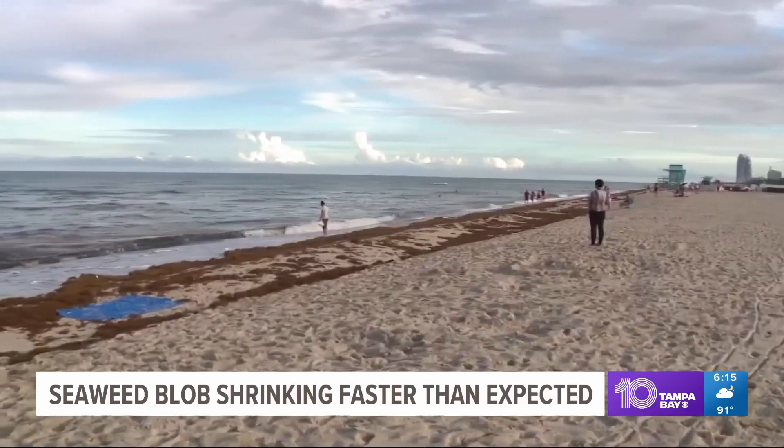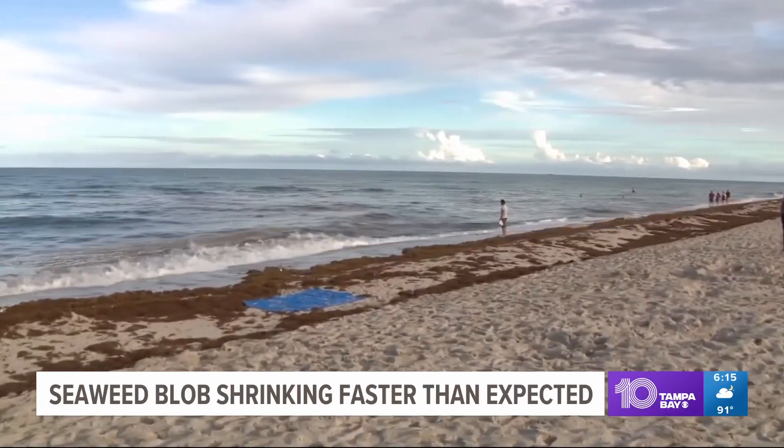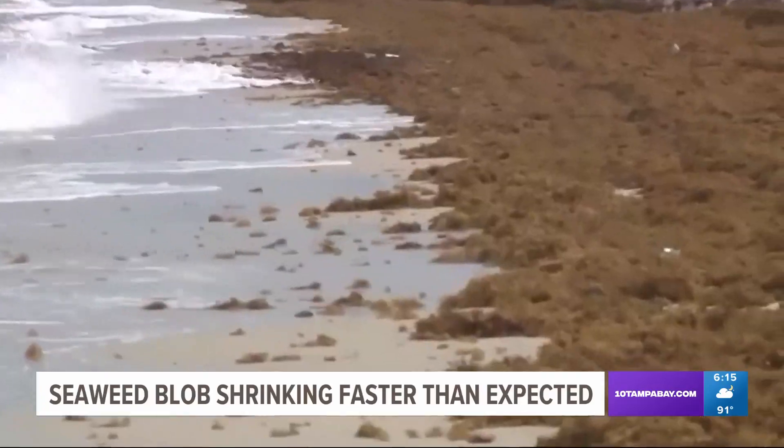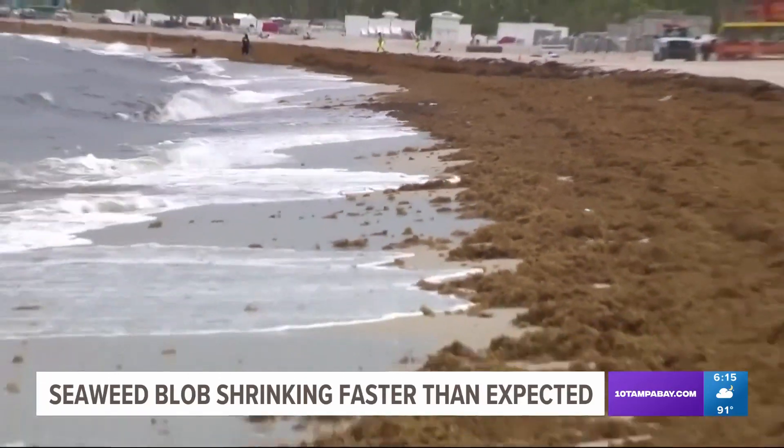While the seaweed itself won't harm you, it can carry dangerous bacteria and tiny creatures that can irritate your skin. Researchers said they will continue to monitor the moving blob.